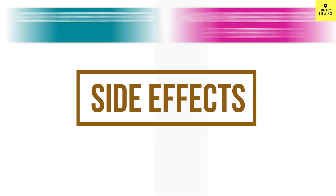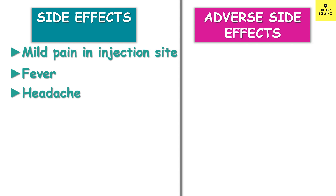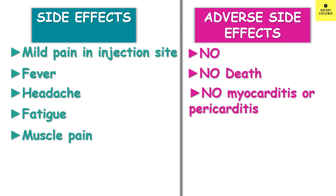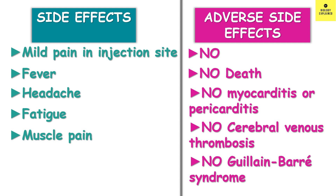Side effects after vaccination were very similar to other vaccines — mild pain at the injection site, fever, headache, fatigue, and muscle ache. There was no serious adverse effect and no death related to vaccination. No cases of myocarditis or pericarditis were found, unlike some mRNA vaccines. No cerebral venous thrombosis was found, unlike some other adenovirus vector vaccines. No Guillain-Barré syndrome was found — a rare neurological disorder in which the immune system damages nerve cells, causing pain, numbness, muscle weakness, and potentially paralysis. Overall, the side effects were mild and controllable.